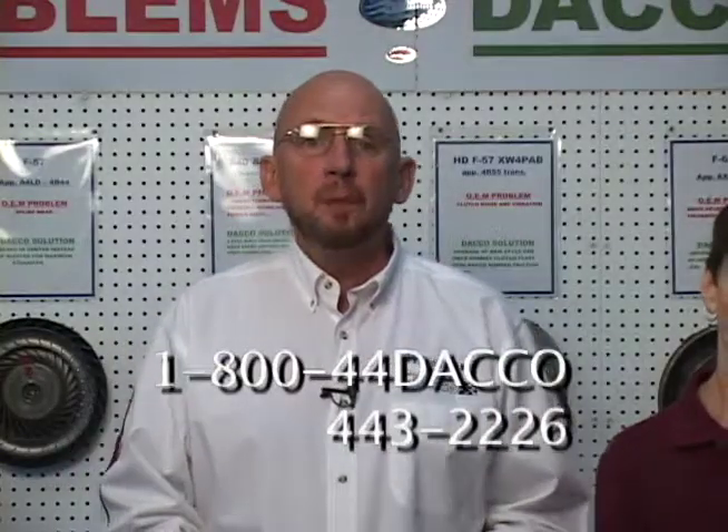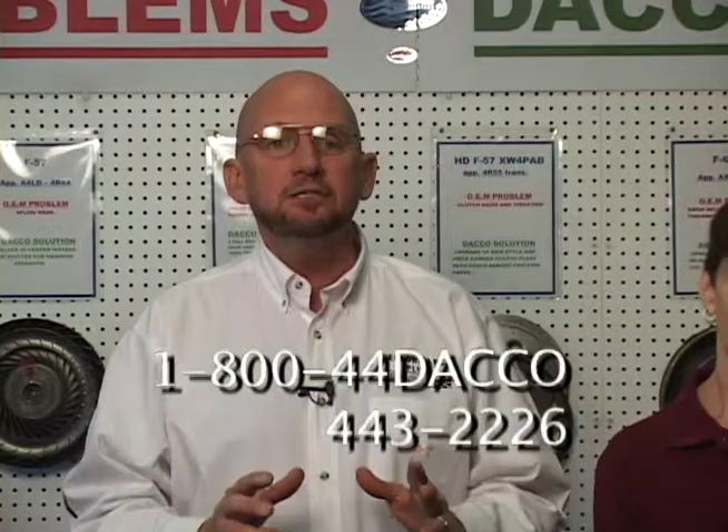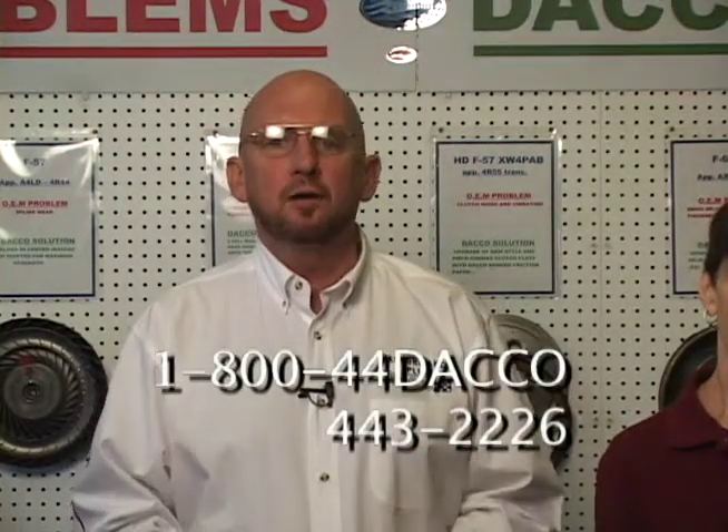Thanks, Pat. Remember, there's no substitute for experience. Experience is power. Engage the power with Team Dayco.